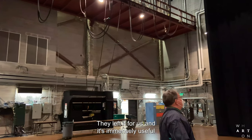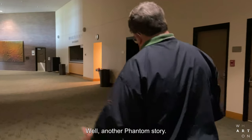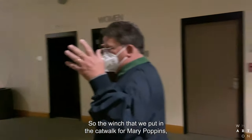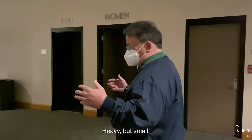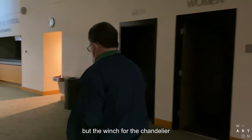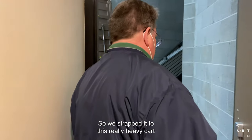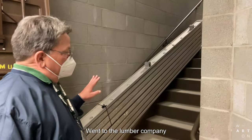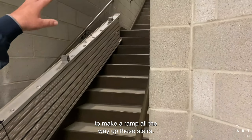Of course they didn't take it with them — they left it for us and it's immensely useful for a lot of our purposes. Another Phantom story: the winch that we put in the catwalk for Mary Poppins was relatively small — heavy but small — and we human-muscled it up there. But the winch for the chandelier for Phantom, we strapped it to a really heavy cart that our old pal Leonard made for us — a four-wheel cart — ratchet-strapped it up there, went to the lumber company and bought enough three-quarter-inch board to make a ramp all the way up these stairs.